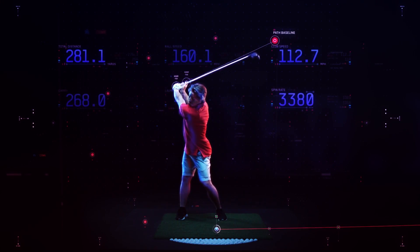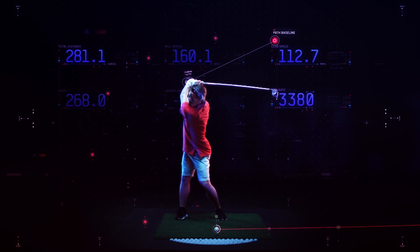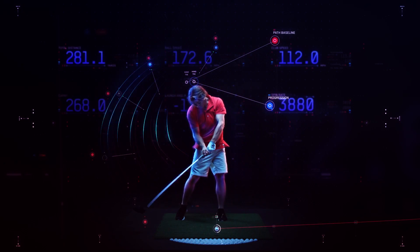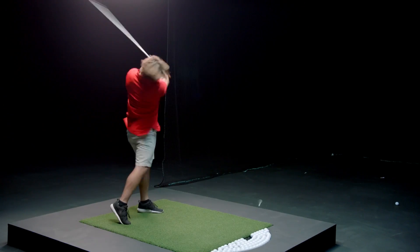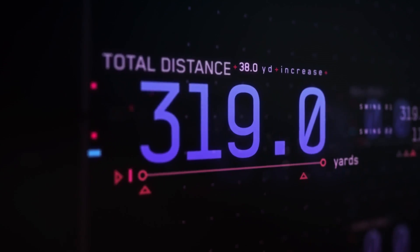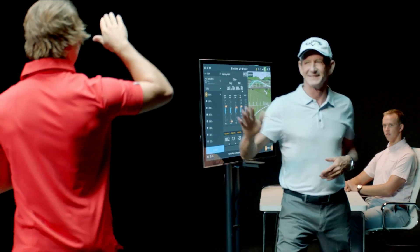A lot of people think if they speed their swing up, they're going to lose control. The amount of distance you have is related to the speed you can produce — it's like 2.5 yards per mile an hour. 319 yards. It was almost 118 miles an hour. Wow. You did a good job there. That's awesome.